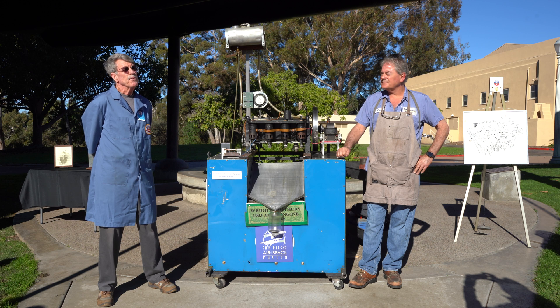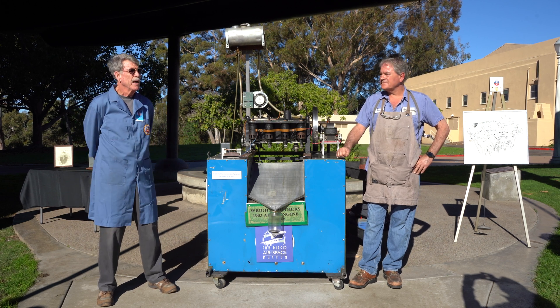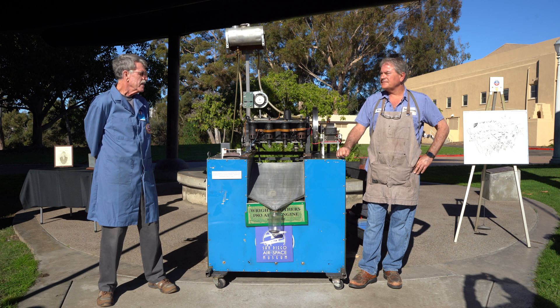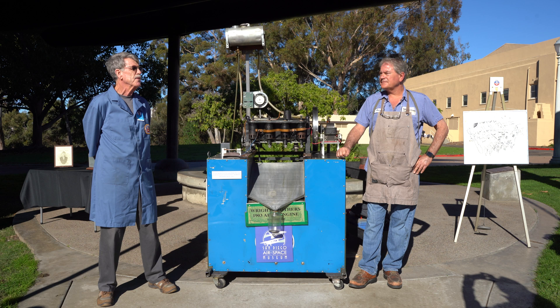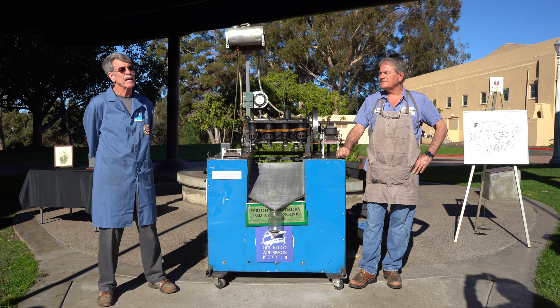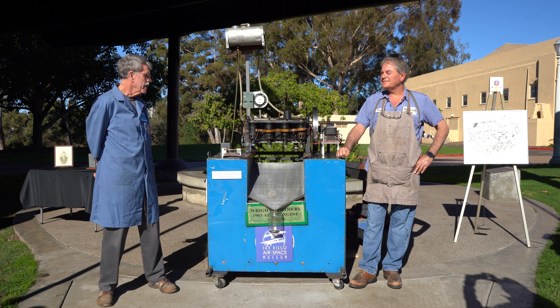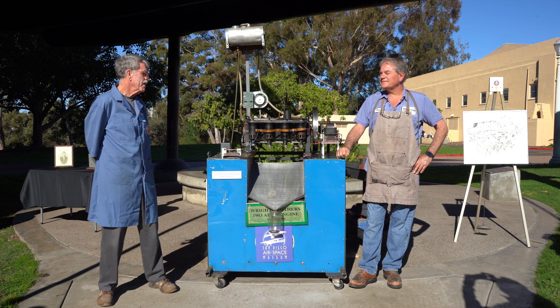The Wright Brothers had a fantastic mechanic and machinist that worked for their bicycle shops — Charlie Taylor. This is a bust of him behind me. The engine just had to prove you could have powered flight. It wasn't for endurance or speed. And it's very simple: it doesn't have any spark plugs, doesn't have a carburetor, doesn't have an oil pump, doesn't have a fuel pump, doesn't have a throttle. But it runs.